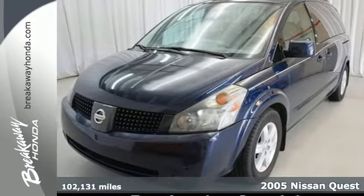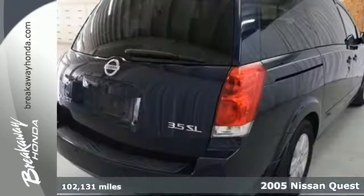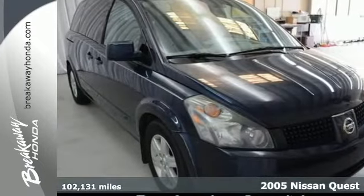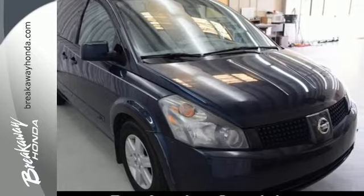It's a 2005 Nissan Quest. Standard safety features include active front head restraints, front, rear, and third row head airbags, four-wheel anti-lock brakes, and power brakes.